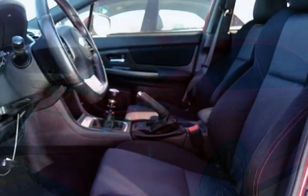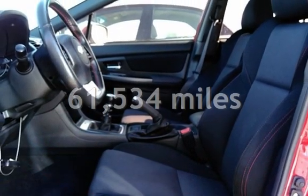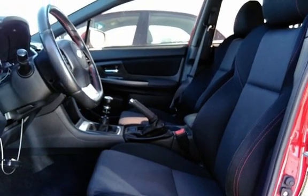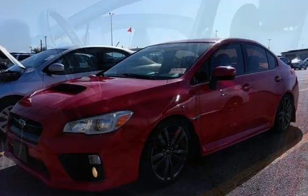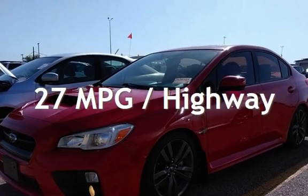This Subaru has less than 62,000 miles on the odometer. Estimated fuel economy for this vehicle is 20 miles per gallon in the city, and 27 miles per gallon on the highway.